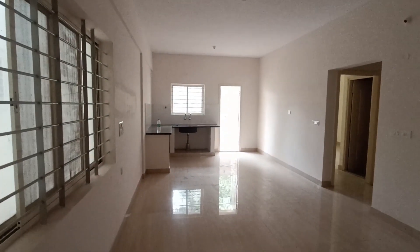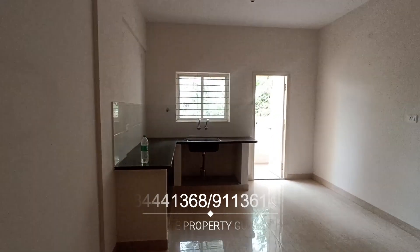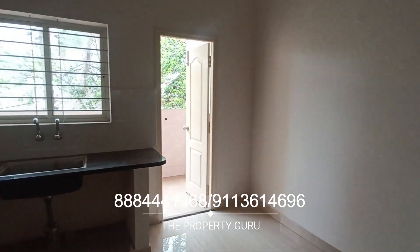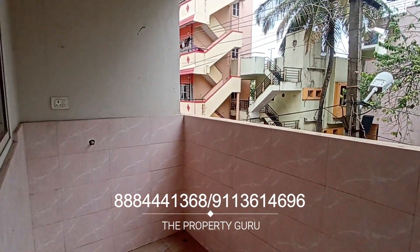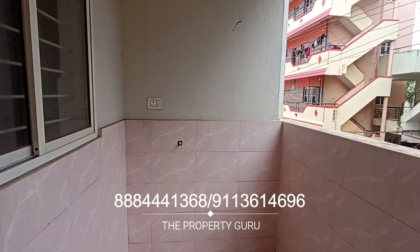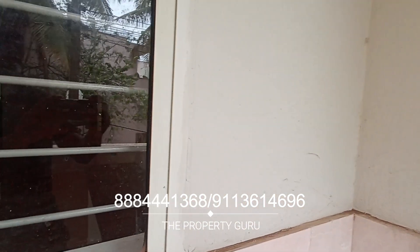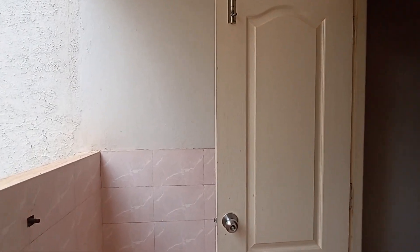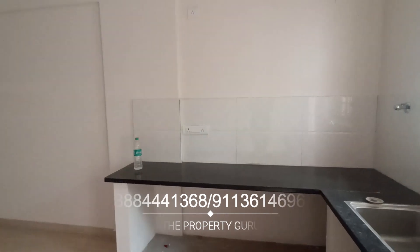Looking at the space management, it has a very nicely done hall and an open kitchen concept with a granite countertop. Moving on to the utility area, it has a wide utility area which can fit a large washing machine, and it has enough light and air circulation. You can customize this area according to your wish.